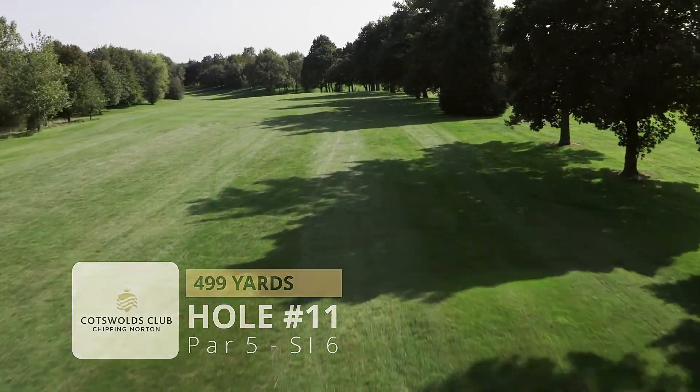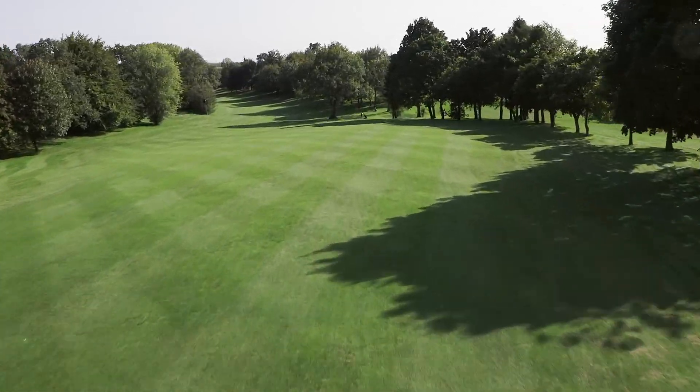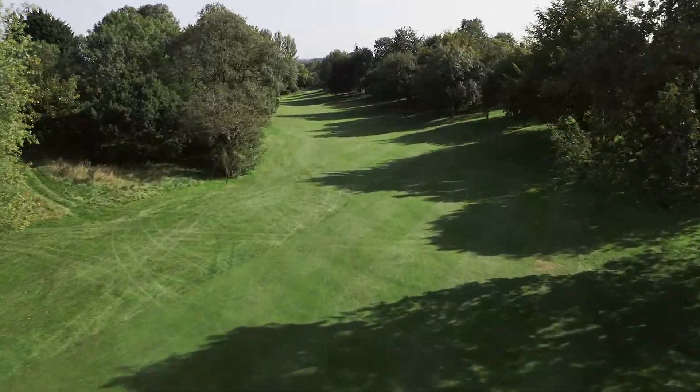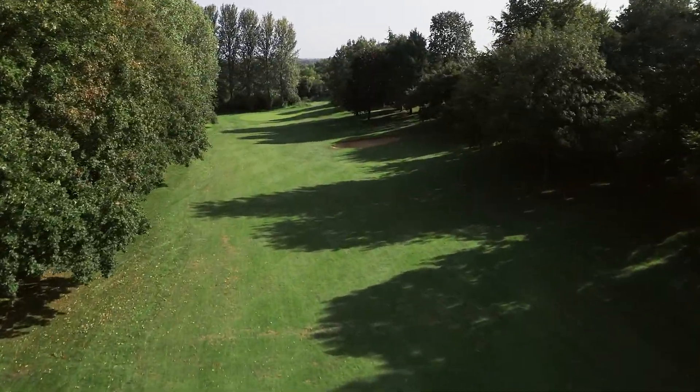Considered as our signature hole, number 11 is a fantastic par 5 which sweeps downhill and right to left. Aim your tee shot at the large oak tree at the bottom of the hill. A well struck drive gives you a chance to go at this in two.